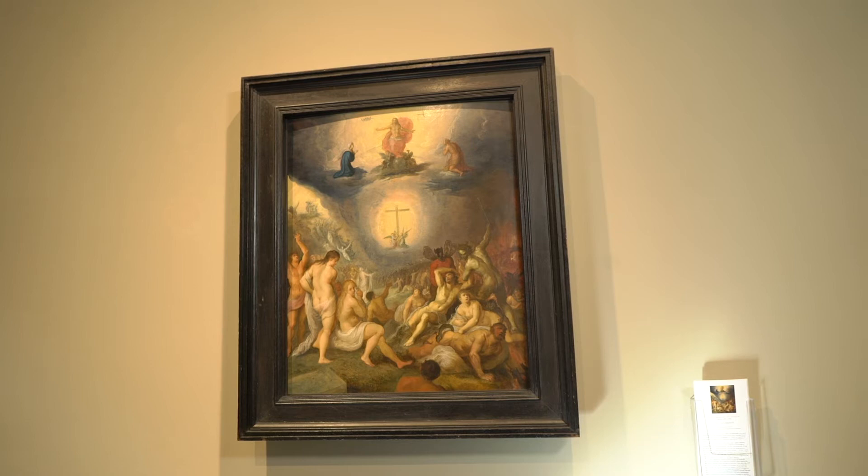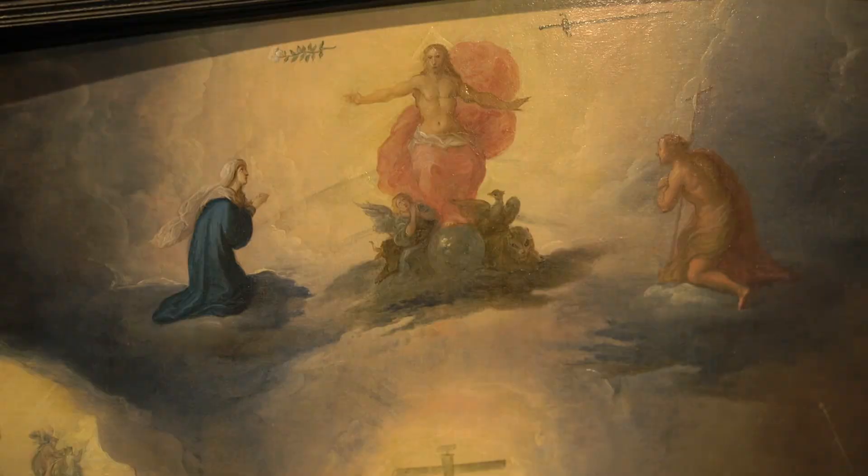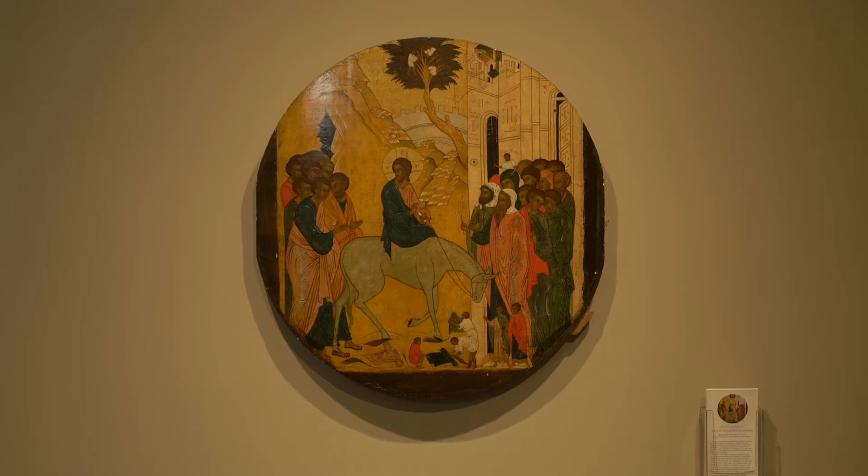Another painting from the 1600s that features Saint John the Baptist is the Last Judgment from Franz Franken the Younger. In this scene, Jesus appears at the apex with the Virgin Mary on the left and John the Baptist on the right. Heaven is on the left and hell is on the right.